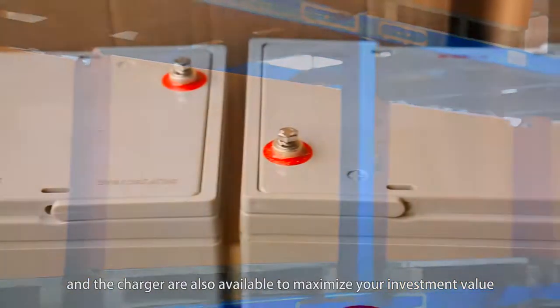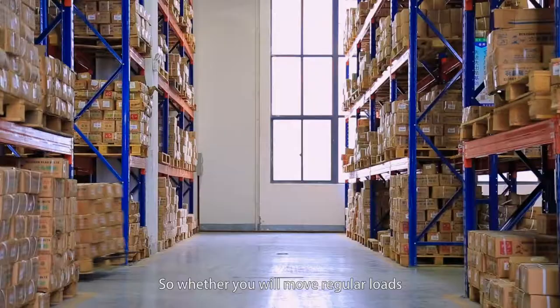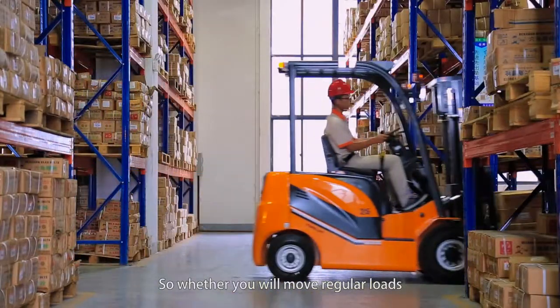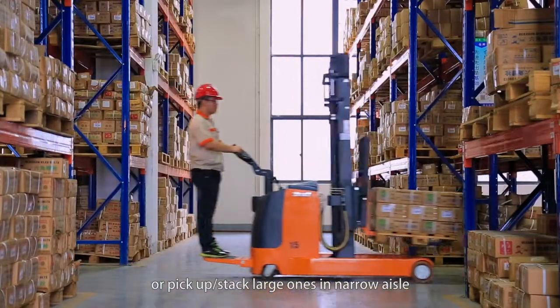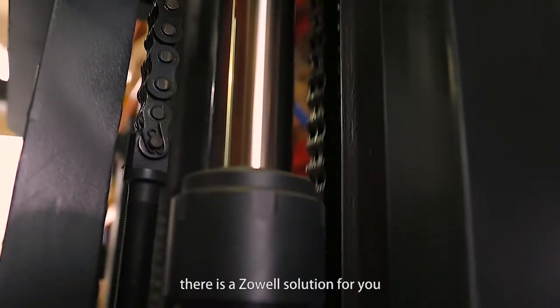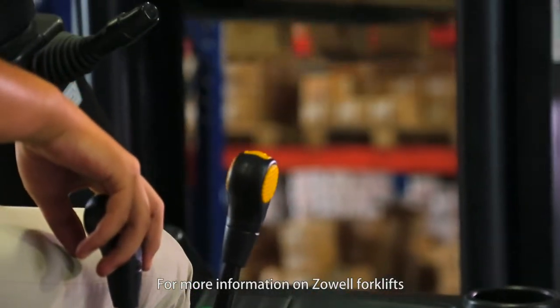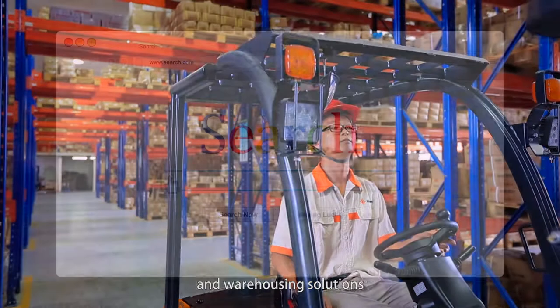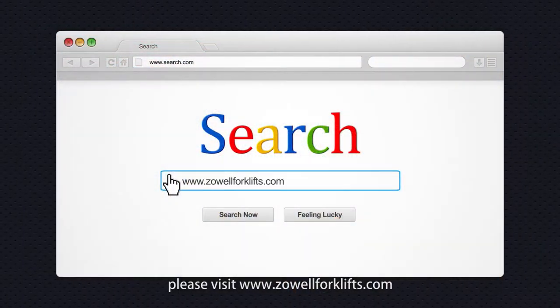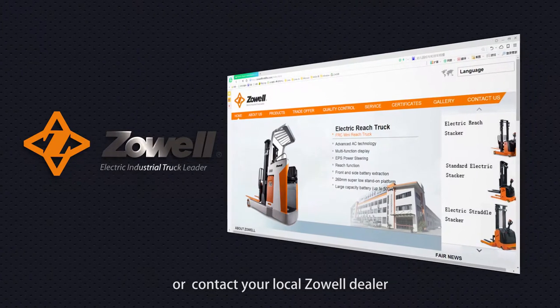Lithium or lead-acid battery and charger options are also available to maximize your investment value. Whether you move regular loads, pick up or stack large ones in narrow aisles, or transport heavy loads over long distances, there is a Zolwell solution for you. For more information, please visit www.zolwellforklifts.com or contact your local Zolwell dealer.